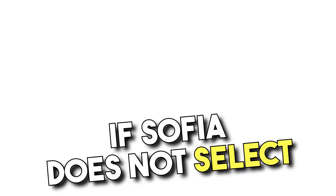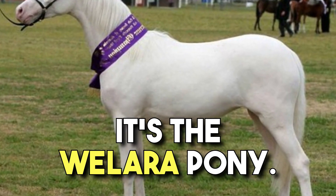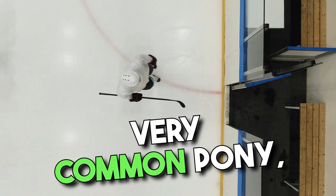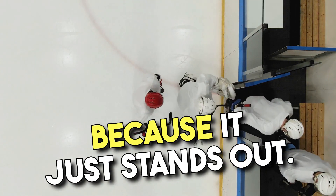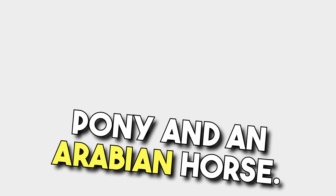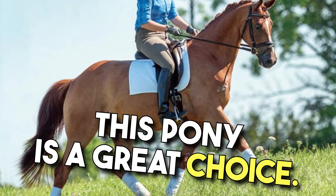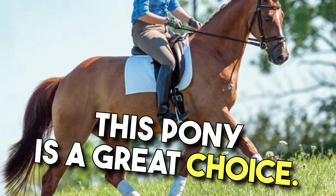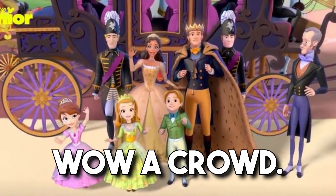If Sophia does not select a Connemara pony, there is another great option — the Wallara pony. This pony is not very common, but it's worth considering because it just stands out. It has features like a Welsh pony and an Arabian horse. If Sophia needs a pony that's easy to train, this is a great choice. The Wallara pony likes to jump over obstacles, so it can help Sophia wow a crowd.